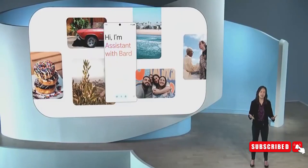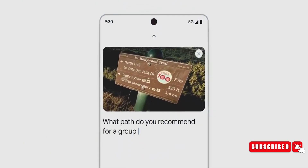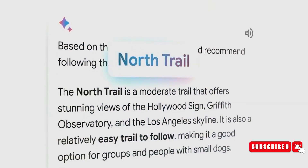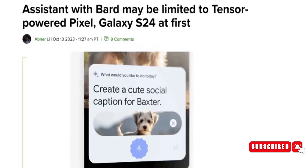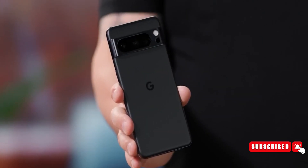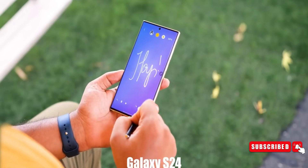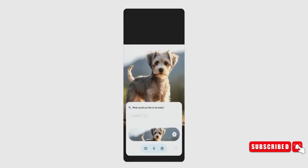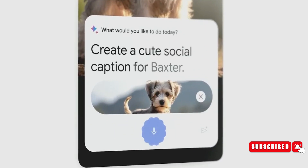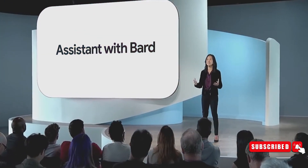Remember when Google unveiled the Pixel 8 and that cool AI feature called Google Assistant with Bard? We were all wondering if Google would keep it locked down to Pixel phones or share the love with other brands. In the latest beta version of the Google app, clues were found suggesting that Google Assistant with Bard will remain exclusive not just to Pixel phones, but to some Samsung phones as well — notably the Galaxy S24 lineup and the S23 lineup. The plan is to launch it first on Pixel devices in the next couple of months, before heading to the Galaxy S24 early next year, followed by the Galaxy S23 series. Other OEMs could get the feature later next year. Bard is a generative AI tool, similar to ChatGPT, that makes Google Assistant a whole lot smarter.